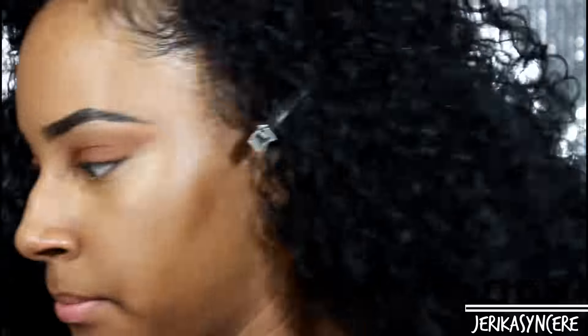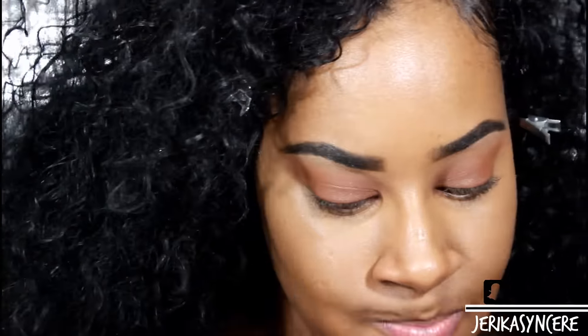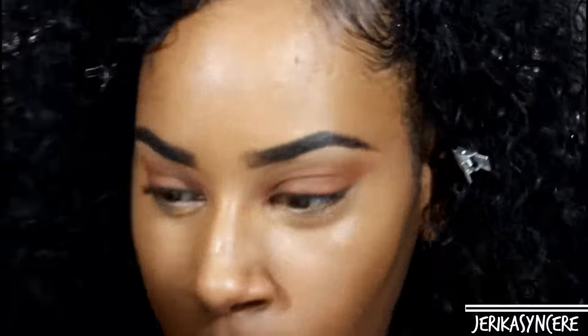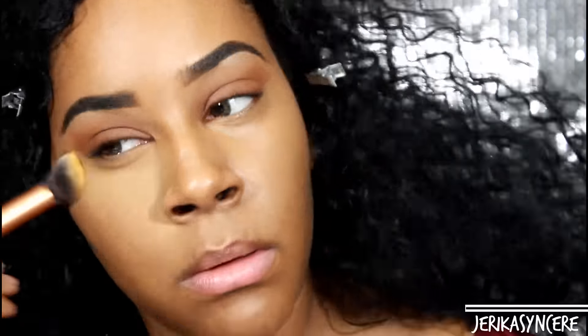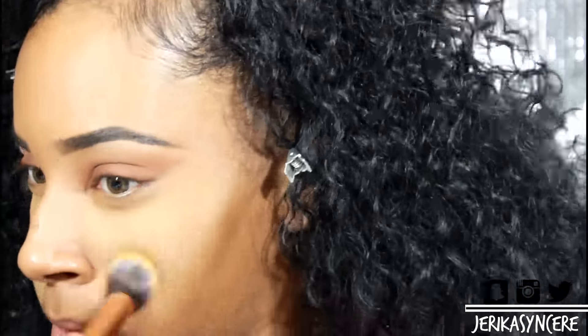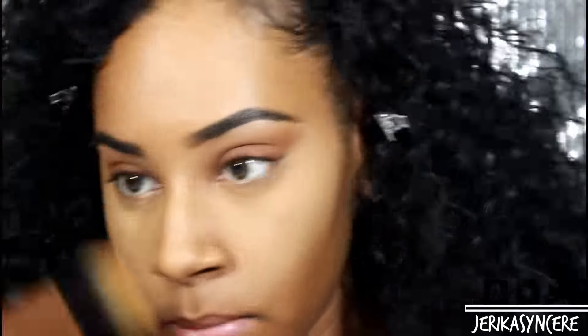Now I'm using my Sasha Buttercup setting powder — my favorite setting powder ever — to set under my eyes. It has no flashback and it's just so beautiful for women of color. You should definitely get it; I got mine from Amazon and I'll link it below. I don't bake with this anymore because it looks too yellow — I look like a piece of lemon pound cake after baking. So I just press it into my skin.